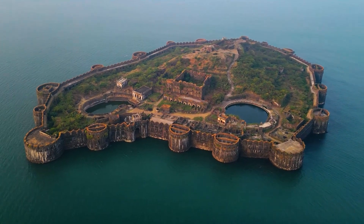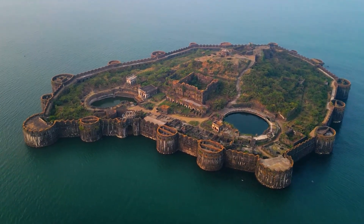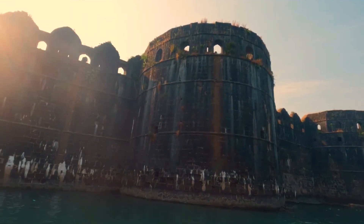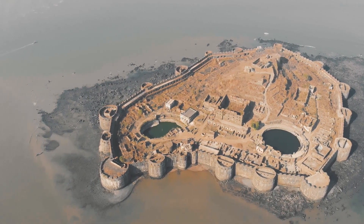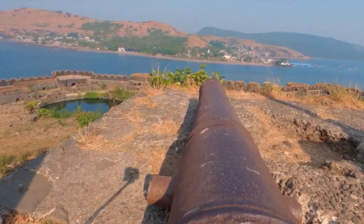The fort's architecture was designed with meticulous detail to enhance its defensive capabilities. The outer walls of Janjira Fort were reinforced with massive stones, rendering them impervious to cannon fire. The fort boasted numerous bastions and strategically placed cannons, allowing defenders to fend off attackers from multiple angles.